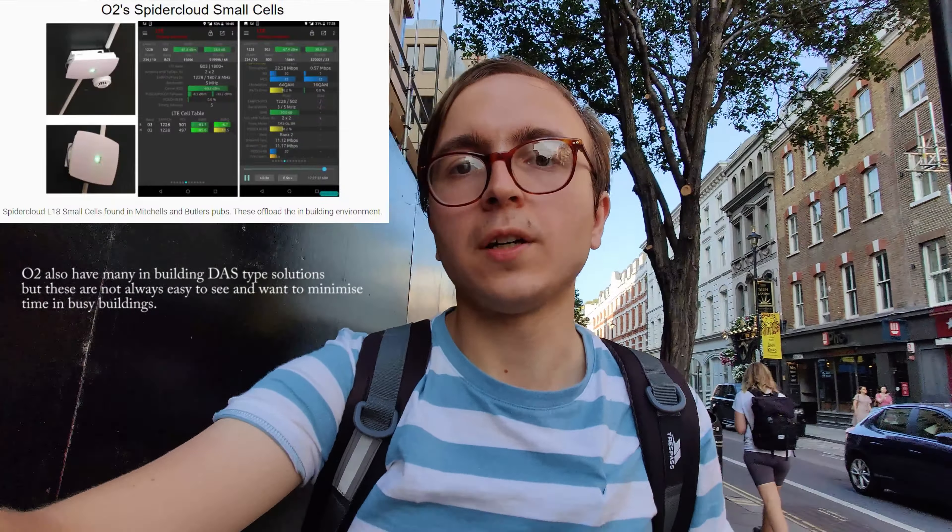There are two in fact right behind me. Now these come in all different shapes and sizes with various different configurations. The ones behind me are directional L18, but there are also many that are omnidirectional to serve all around the place, and while these are L18 only, there are also ones that have L18 and L21 as well.